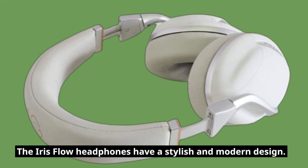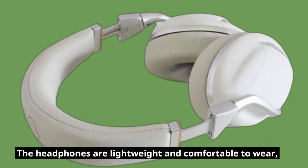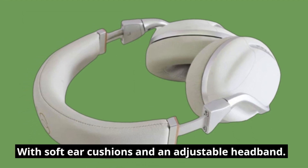The Iris Flow Headphones have a stylish and modern design. They are available in two colors, black and white. The headphones are lightweight and comfortable to wear, with soft ear cushions and an adjustable headband.